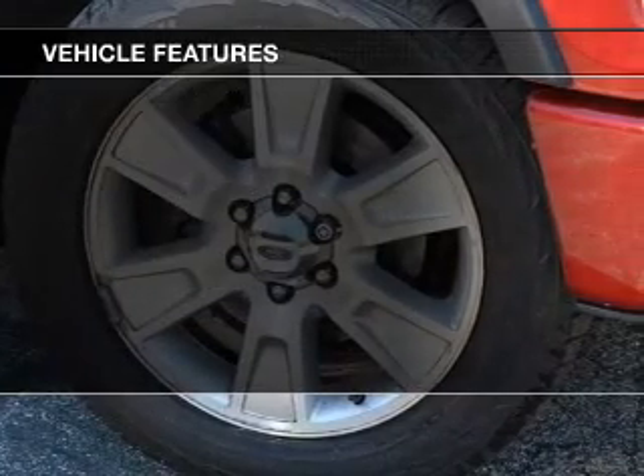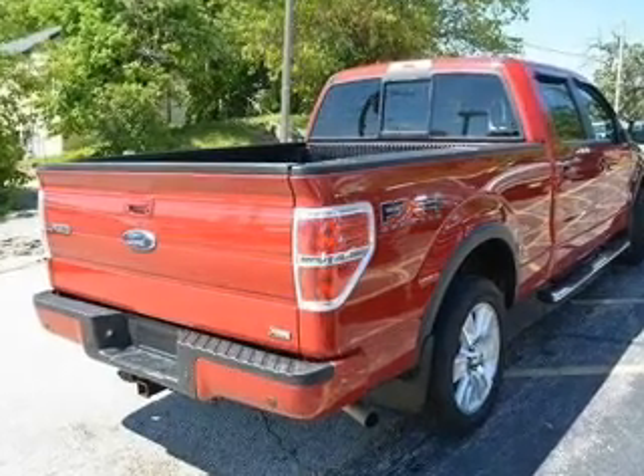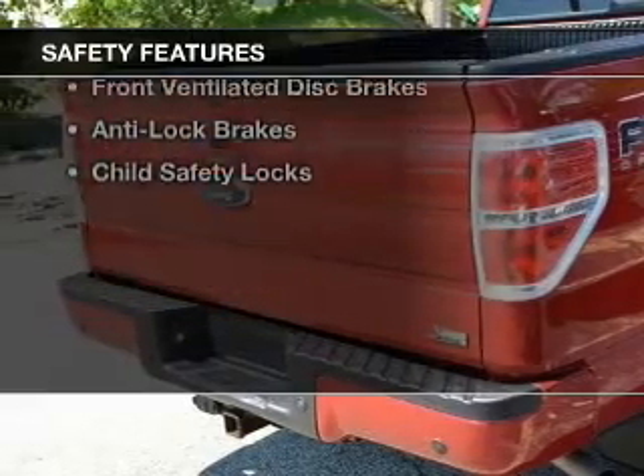The features include an adjustable tilt steering wheel, split rear seats, privacy glass, power windows, and power steering.